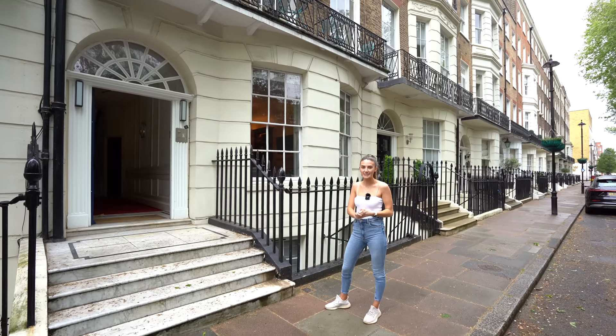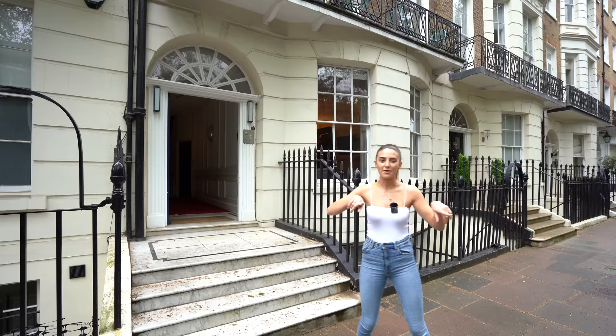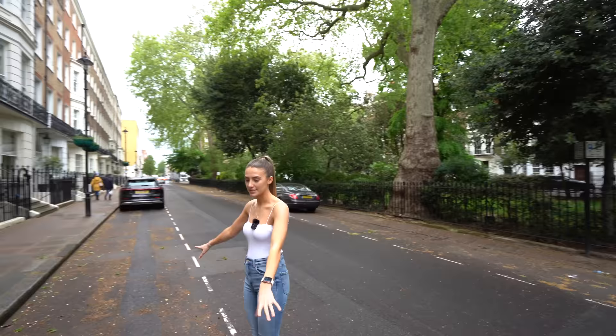Hey everyone, we have an awesome apartment tour to show you today. We're going to be looking around this apartment priced at two and a half million, listed with Story of Home. We're currently on Montague Square — if you spin around, you can see the square park area behind, which is only accessed by residents of this street.